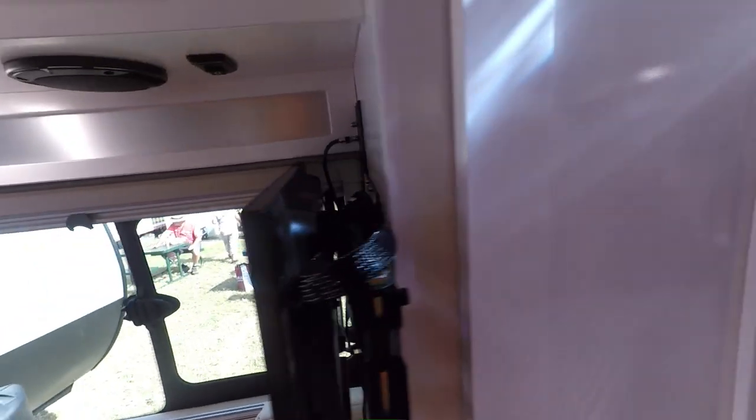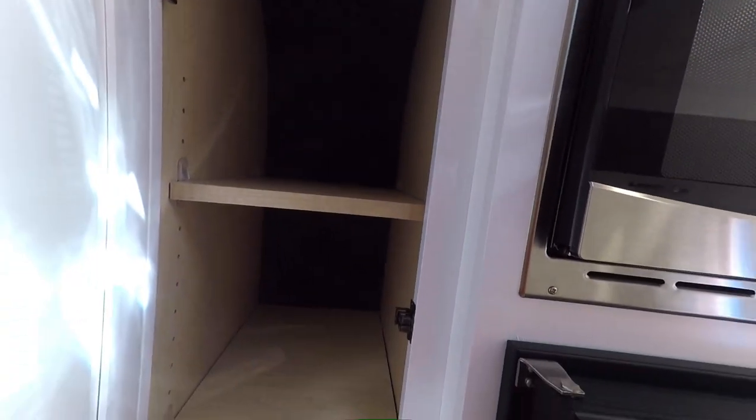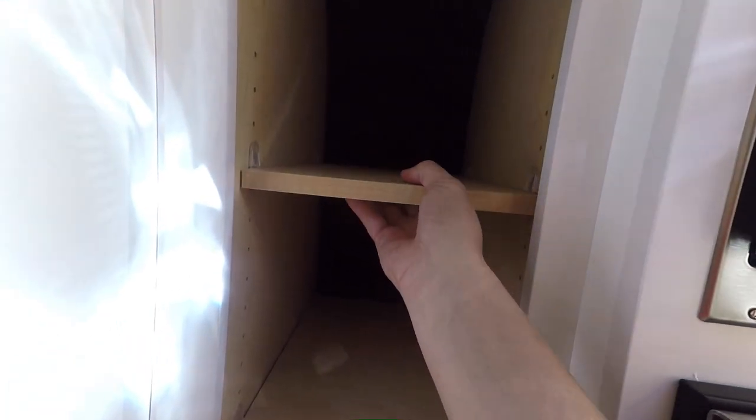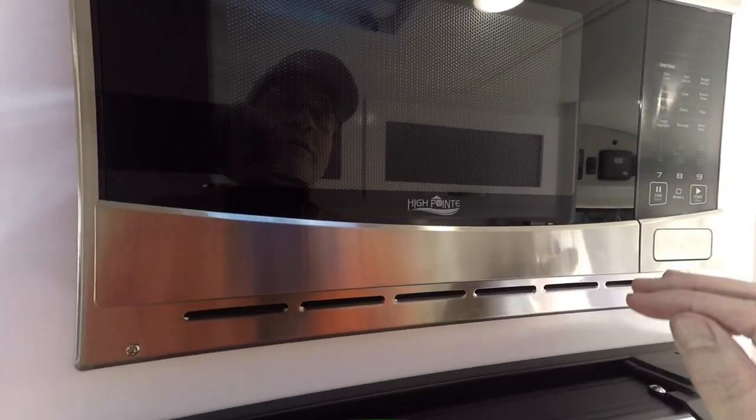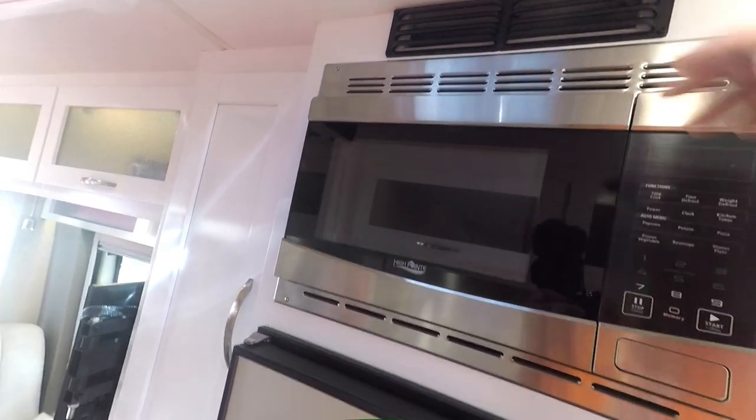There's a coat closet here — it has shelves that we'll take out to hang clothes, or you could use it as a pantry. There's a microwave — not an induction, just a microwave — and there's some extra venting up here for the refrigerator.